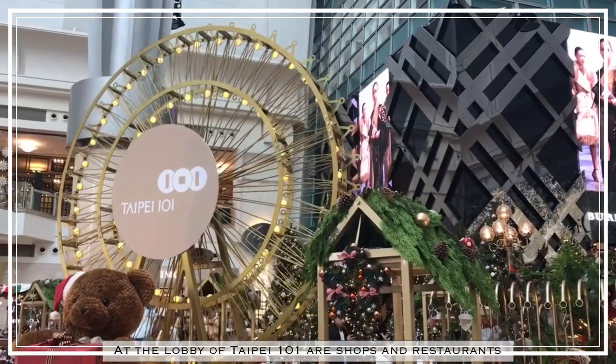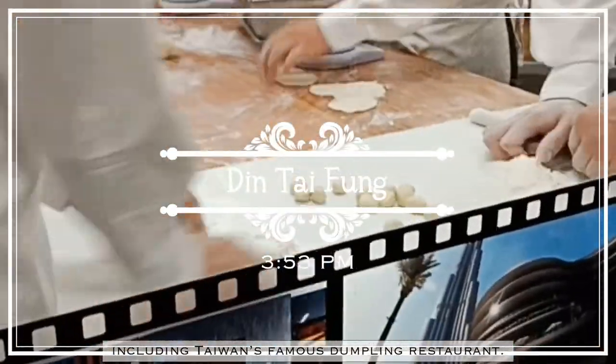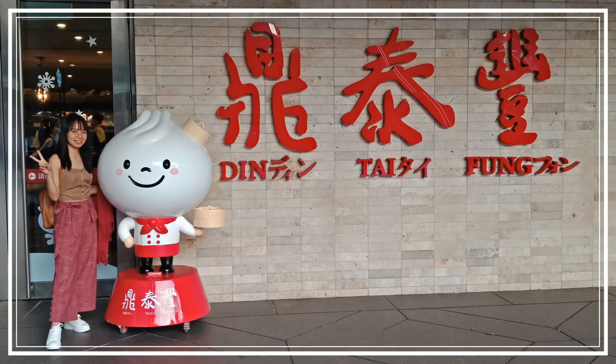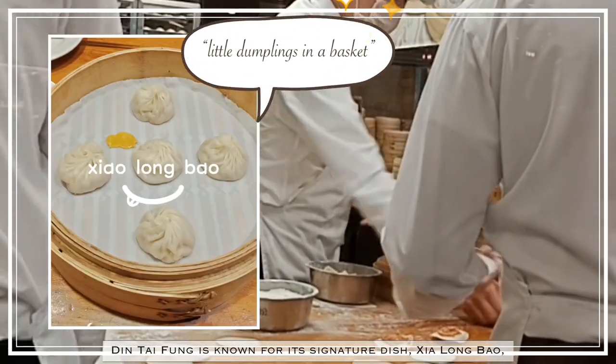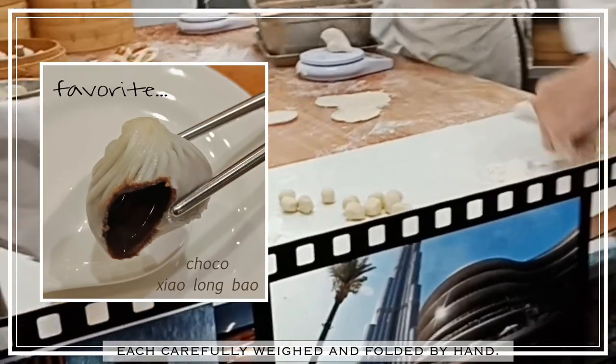At the lobby of Taipei 101 are shops and restaurants, including Taiwan's famous dumpling restaurant. Din Tai Fung is known for its signature dish, xiaolongbao, or little dumplings in a basket, each carefully weighed and folded by hand.